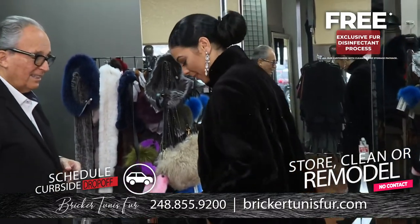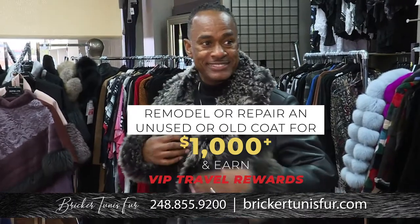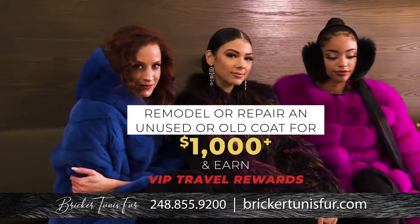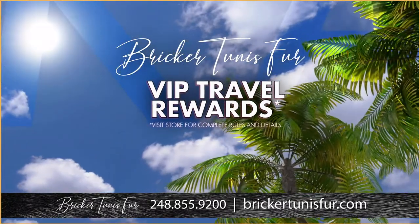But if you're looking now, it is also a great time to get a new fur coat. If you remodel or repair an unused coat for $1,000 or more, we'll send you on a fabulous vacation for two that can be used within 18 months after validation.